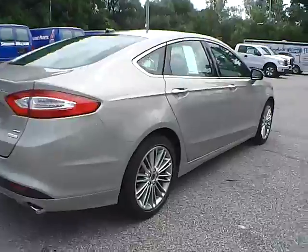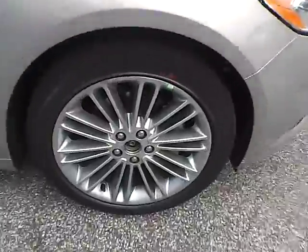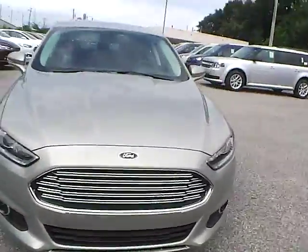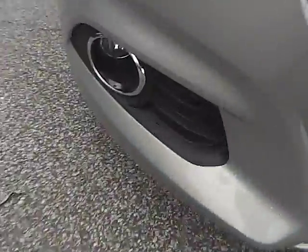As we move to this side of the vehicle, we have the rear wheel, side of the vehicle, and front wheel. As for the front of the vehicle, we have the Ford badge in the middle. We also have fog lights.